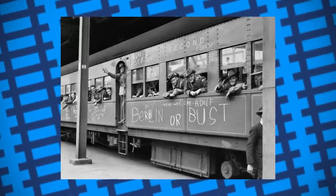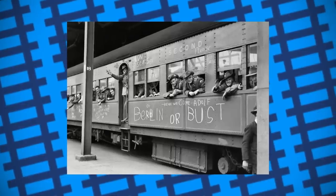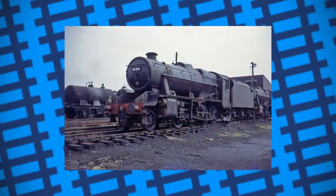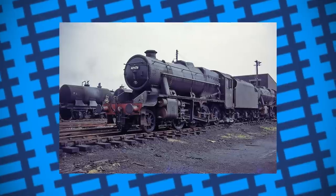During the outbreak of the war, Britain needed a standardised freight engine design that would be powerful, easy to maintain, and able to work on almost any stretch of line. The design used was William Stanier's 8F, used by the LMS.